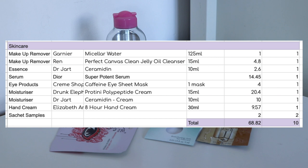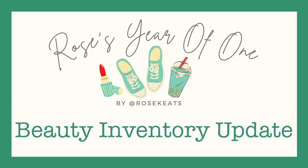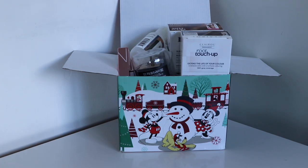So those are all my skincare empties — ten of them worth $68.82. All in all, my empties altogether come to 26 products worth $316.67. On to the inventory update: 26 products used worth $316.67, nothing decluttered, and I added in six products worth $82.